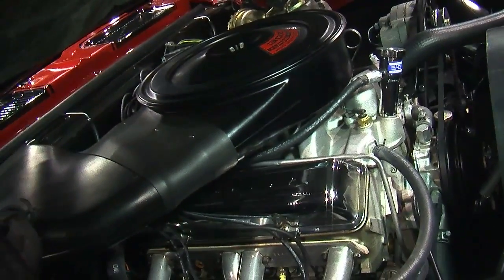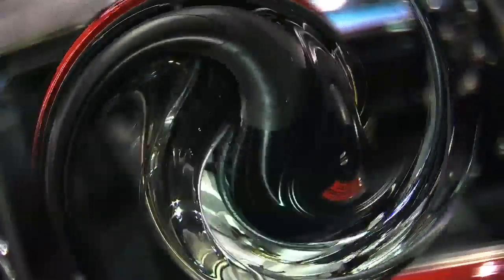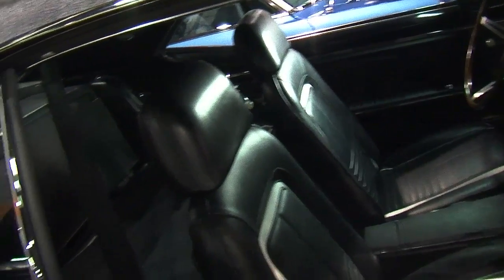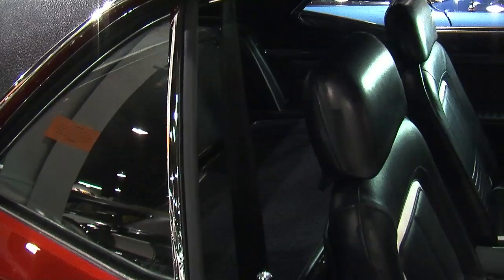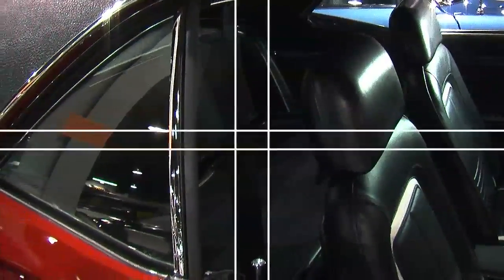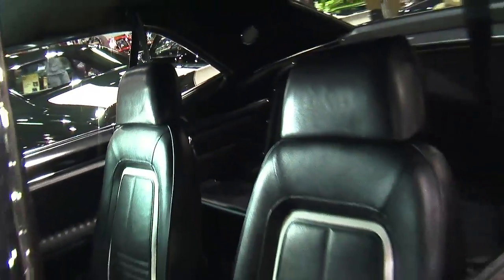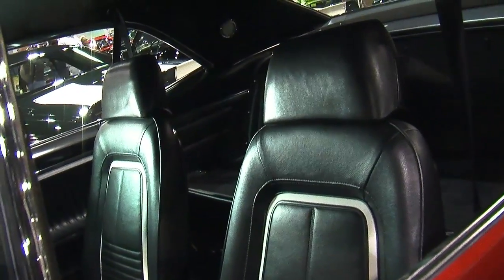It's a fully loaded Rally Sport Z28 — cow plenum air cleaner, headrest seats, shoulder harness seat belts, fold-down seat, deluxe interior, vinyl top, rear speaker, rear antenna, tach gauges, wood wheel. The headrest seats and shoulder harness seat belts are very unusual on a 67.